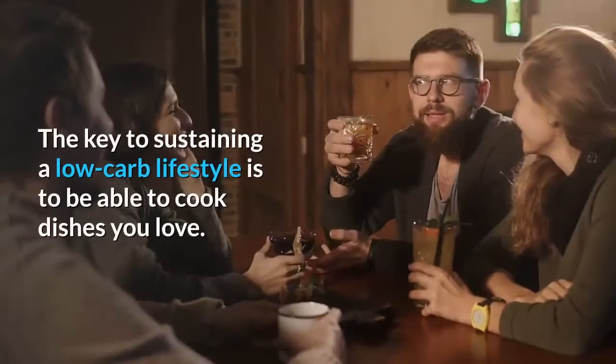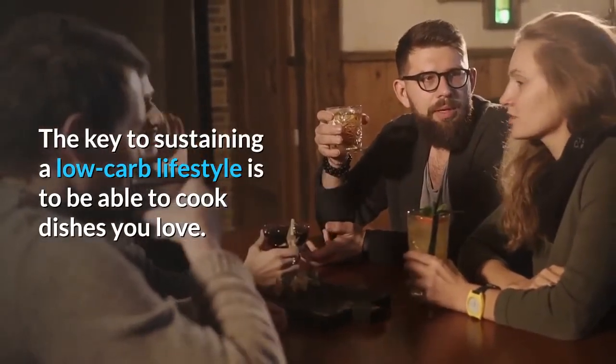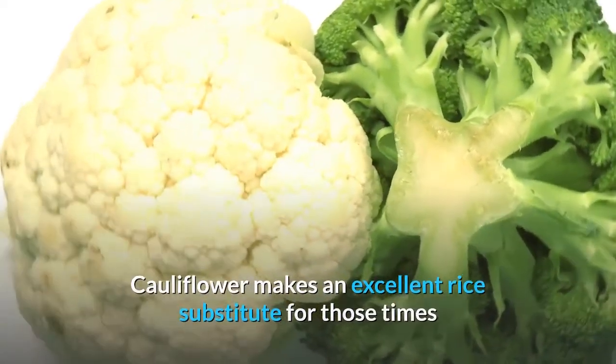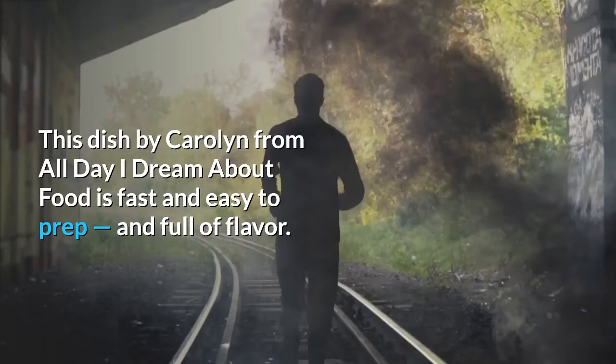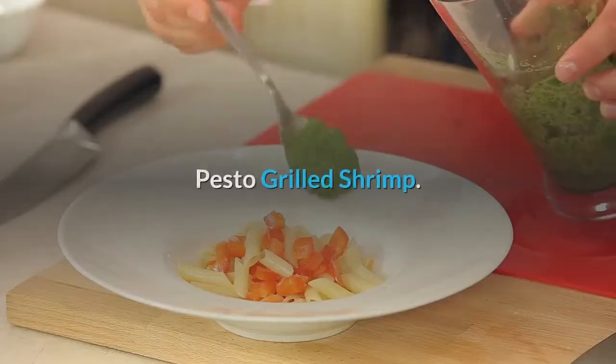Low-carb Mexican cauliflower rice. The key to sustaining a low-carb lifestyle is to be able to cook dishes you love. Cauliflower makes an excellent rice substitute for those times when you're craving a stir fry or beans and rice. This dish by Carolyn from All Day I Dream About Food is fast and easy to prep and full of flavor.